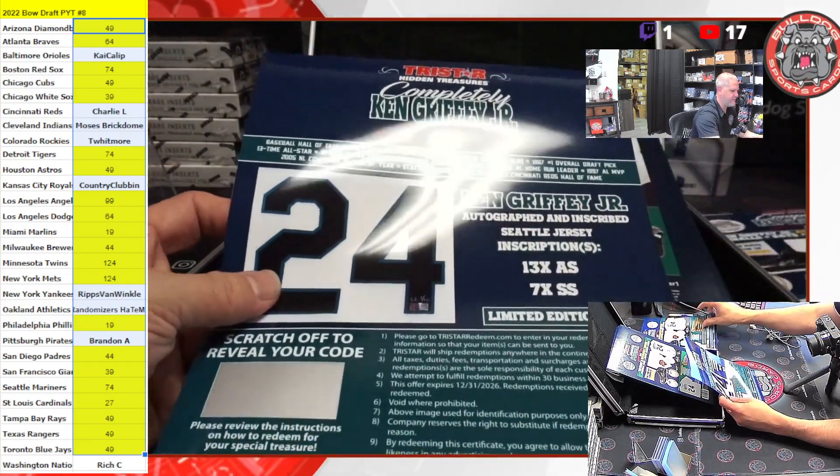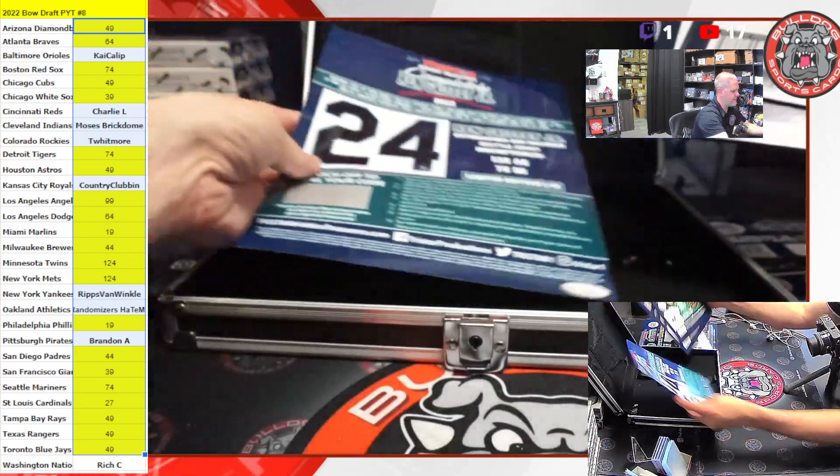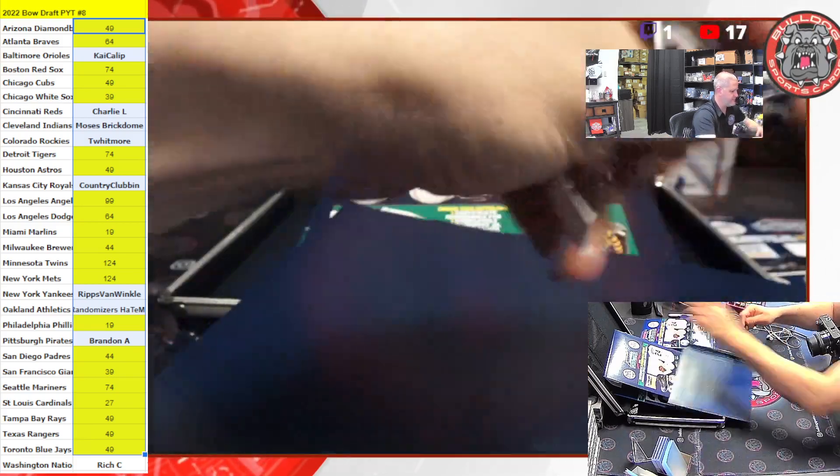All right, so that's number one, our jersey. It's going to be a sick Seattle Mariners jersey. Let's see what else we find.